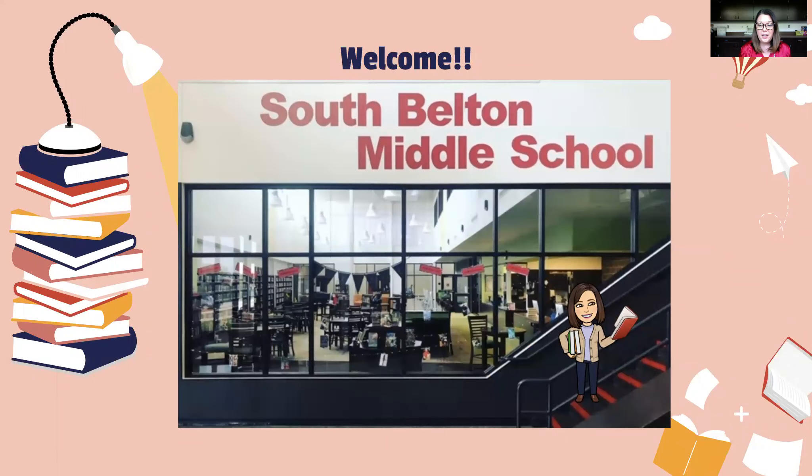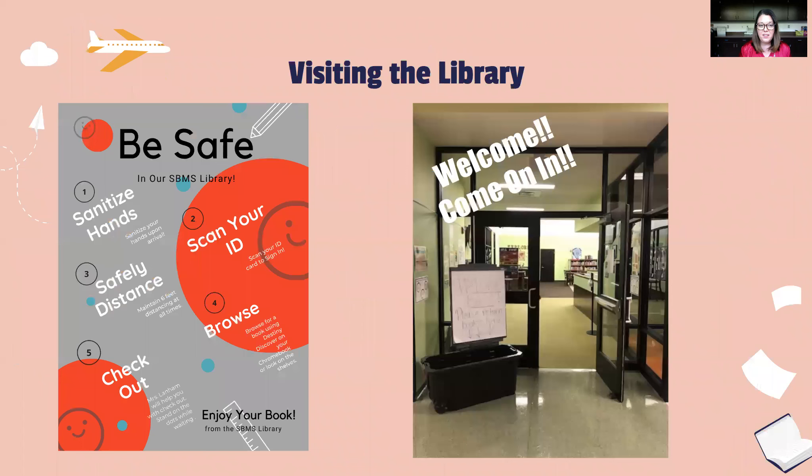Here's a picture of our library from the outside where as soon as you walk in the door, we have a really great large space. We of course have new safety protocols in place to keep all of our students safe and healthy but still able to visit the library. We'll be sanitizing our hands, scanning IDs instead of using keypads to sign in, and always maintaining a safe social distance while we're browsing for our books. And when kids are ready to check out, they'll come to the counter and it will be a contactless checkout.